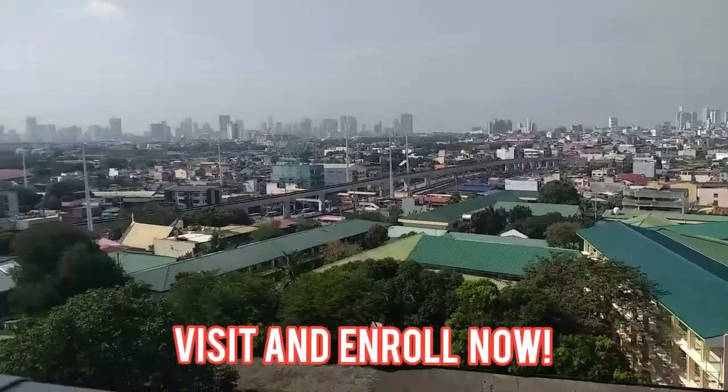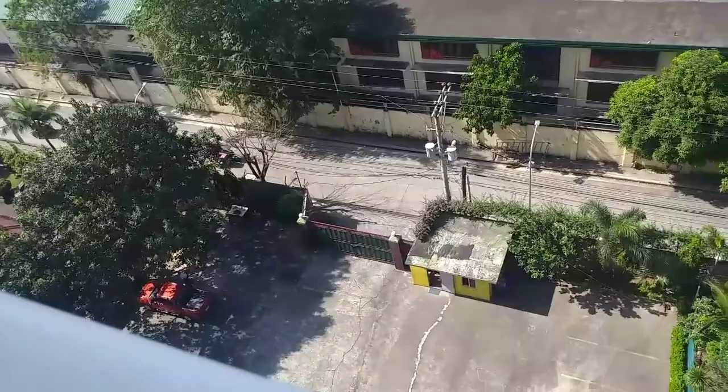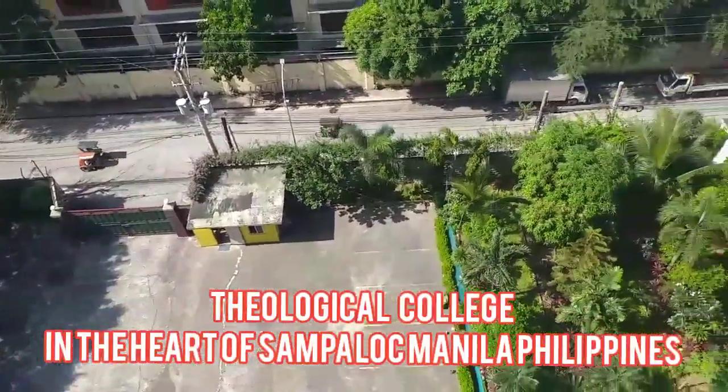With these, we would like to invite you to visit, enroll, and be a part of this formal theological college in the heart of Sampaloc, Manila, Philippines.